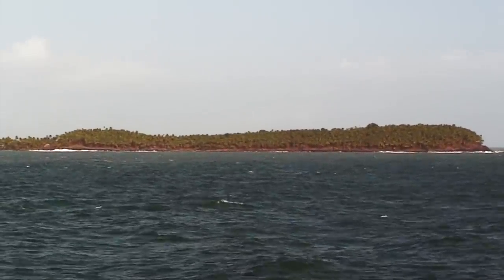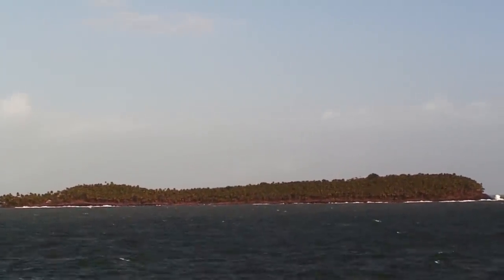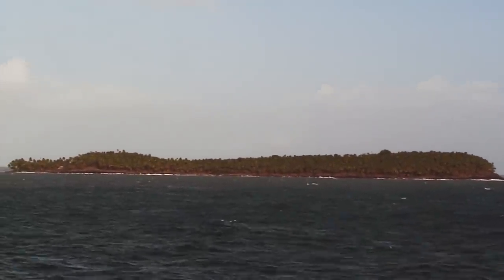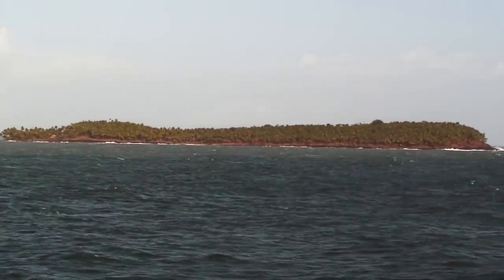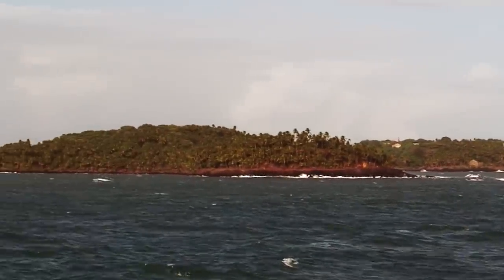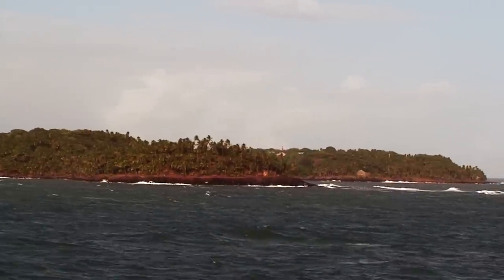So this island is Devil's Island — uninhabited, the jungle has completely reclaimed the island, growing right over the structures which were the buildings they were chained up in. This island here is Royal Island; it is inhabited, there's a small hotel on the island. This is the one we will be getting off at and touring.